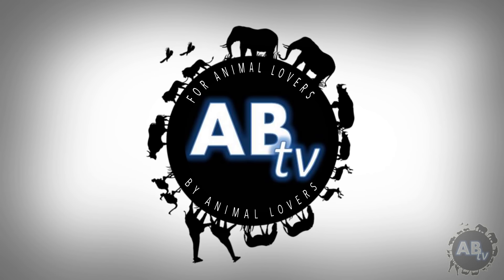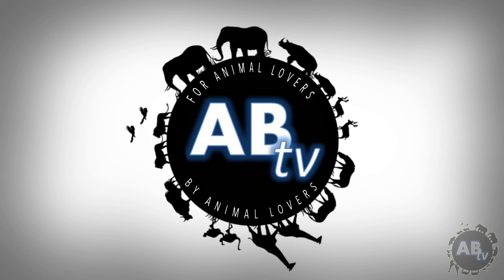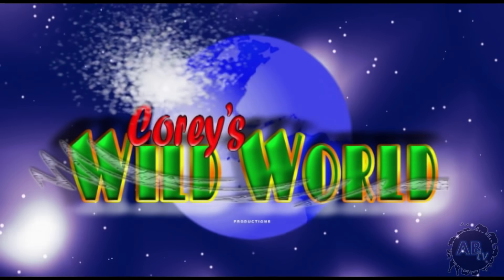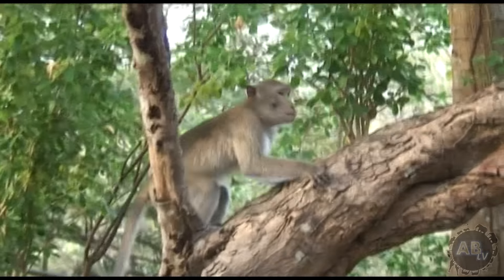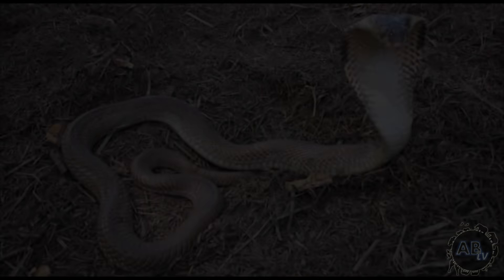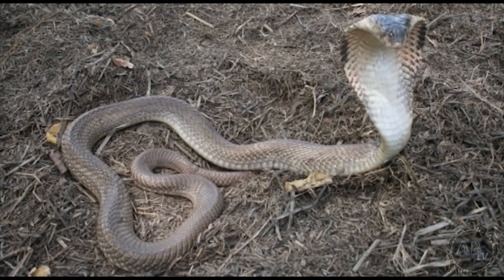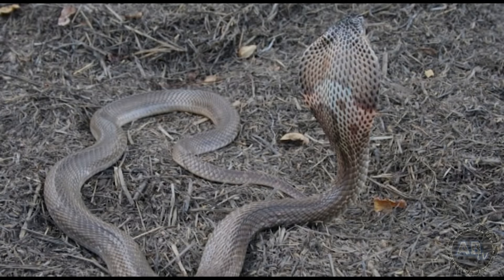This is ABTV, Animal Bites Television — for animal lovers, by animal lovers. Thanks for joining us. On this wildlife adventure, we journey to northern Thailand in search of a creature that can spray venom with precision more than two metres into the eyes of its attacker.